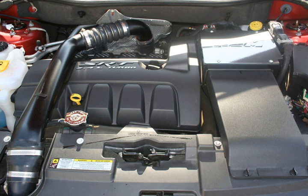The 2.0L Tigershark DOHC inline four-cylinder gasoline engine has dual variable valve timing and produces 160 hp and 148 lb-ft of torque. It utilizes a bore and stroke of 88 mm × 82 mm and a 10.2:1 compression ratio.